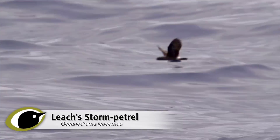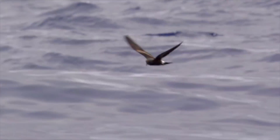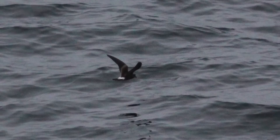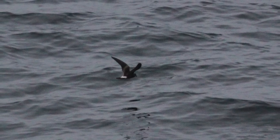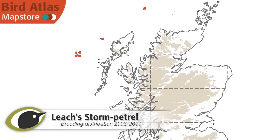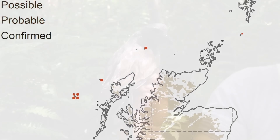Leach's Petrel is less well known, although perhaps surprisingly, it is a much more common breeder. With about 48,000 nests — even more than Storm Petrel — Leach's Petrel is restricted in its breeding sites, with only a very few colonies. More than 90% of the UK birds breed on remote St Kilda, but this is still tiny compared with a single Canadian colony that contains over three million pairs.